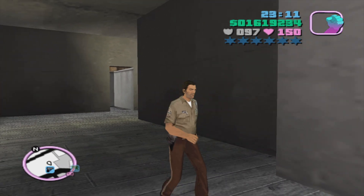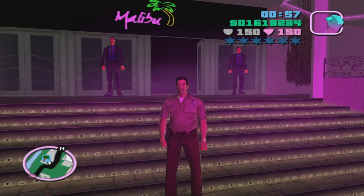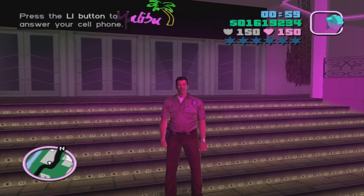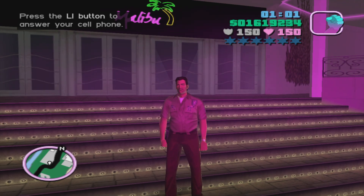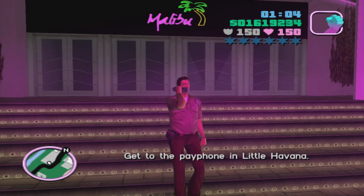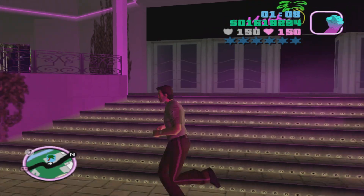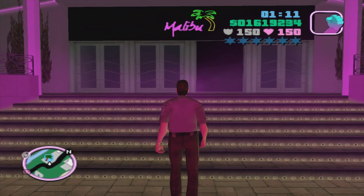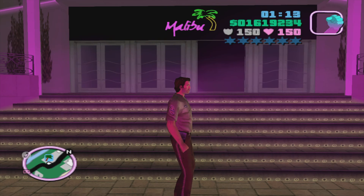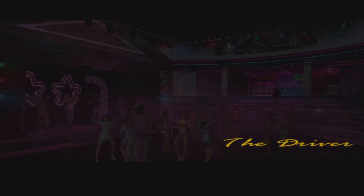All right, we got two missions left. Let's make our way back to the Malibu Club. Oh, we got a phone call - get to the payphone in Little Havana. I guess another Mr. Black mission - probably the last one. Anyway, we're back at the Malibu Club. Let's start the next mission: The Driver. Oh no, not this mission.